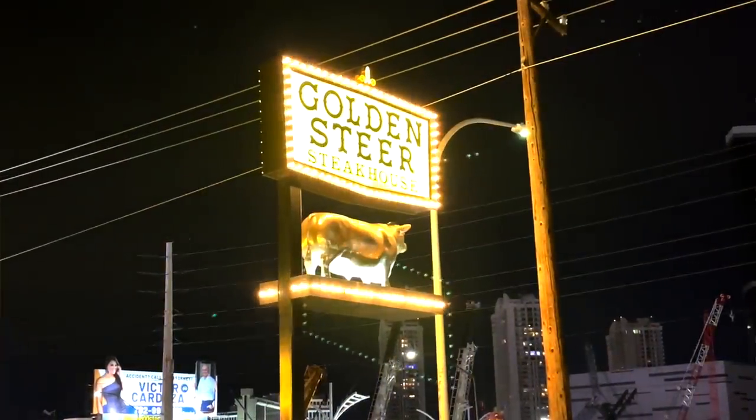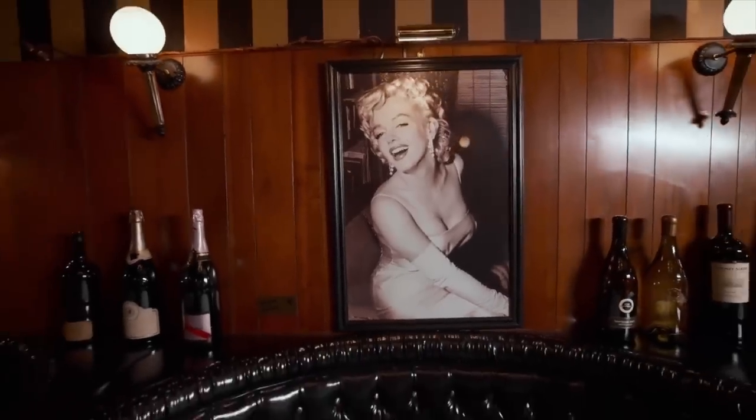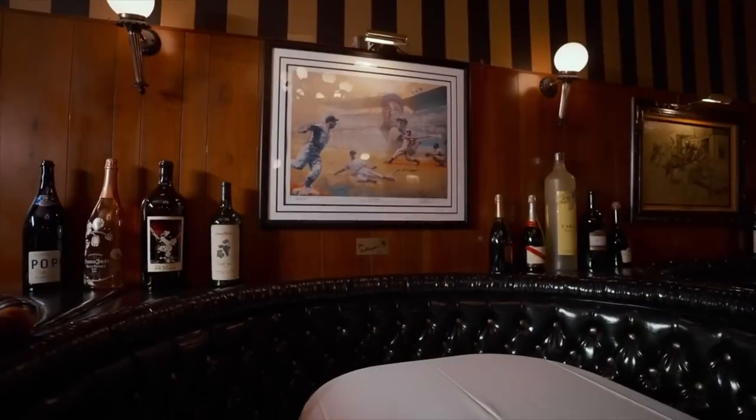The first restaurant on our list is the Golden Steer. I love vintage Vegas and it doesn't get much more vintage than the Golden Steer. Opening its doors in 1958, it has been in the same location for 65 years. When you first walk into the Golden Steer, you'll notice right away exactly how vintage it feels — it's very low-lit, romantic, and a great atmosphere. Over the years it's had a number of famous guests including the Rat Pack and Marilyn Monroe. In fact, each booth is named after a celebrity who used to frequent there.